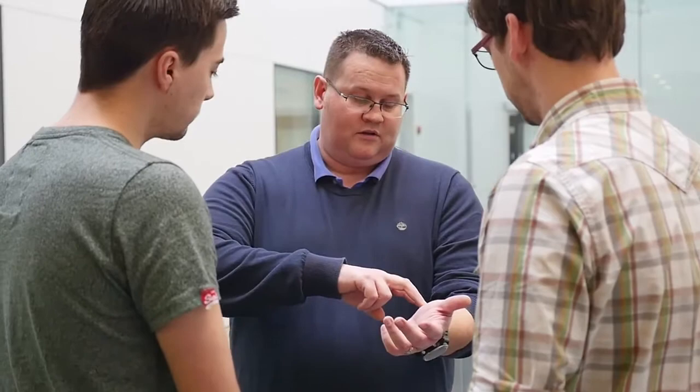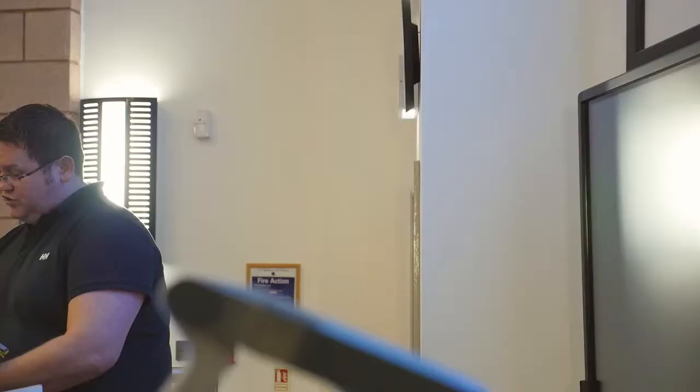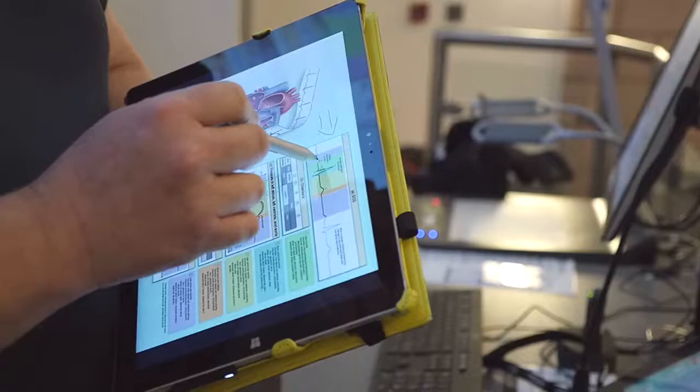My name is Dr Terry Gleave and I'm a lecturer in Human Physiology in the School of Life Sciences at the University of Liverpool. I will be leading this online course on physiology, which has been developed in partnership with the Physiological Society.